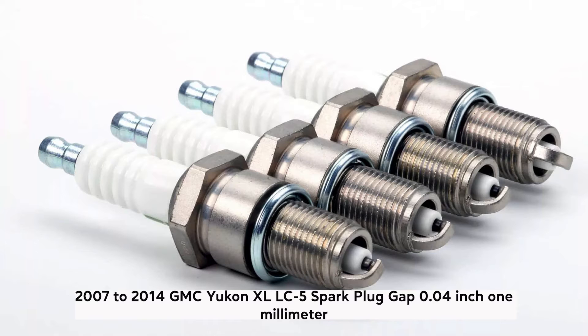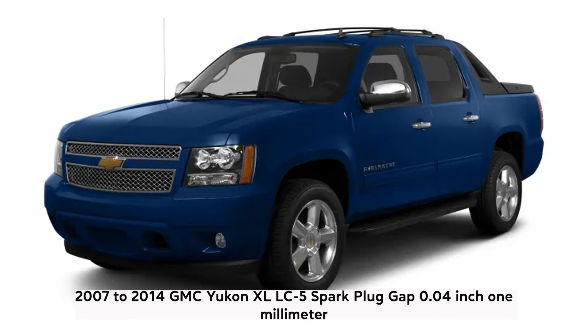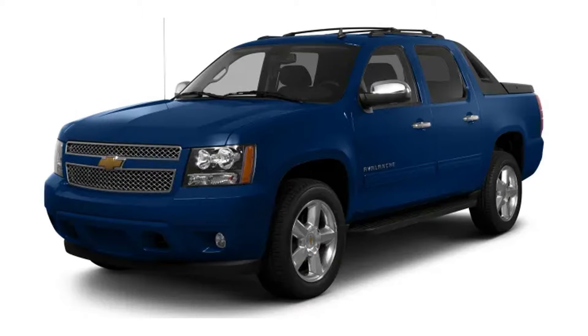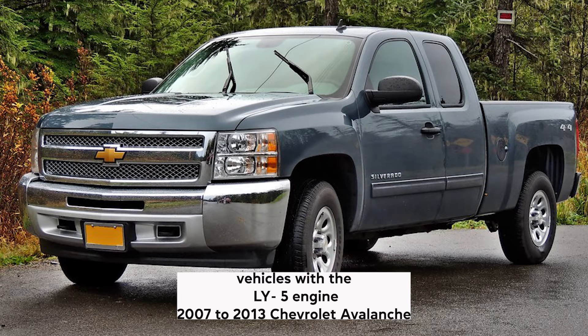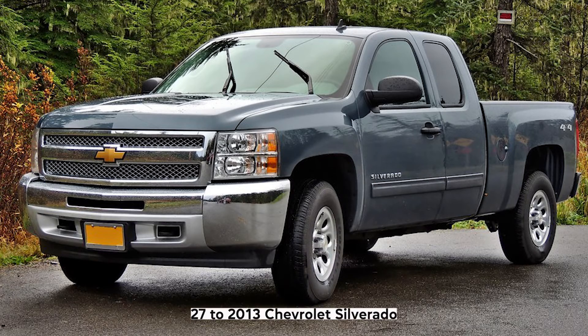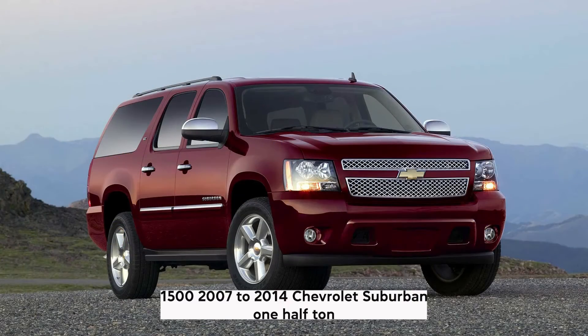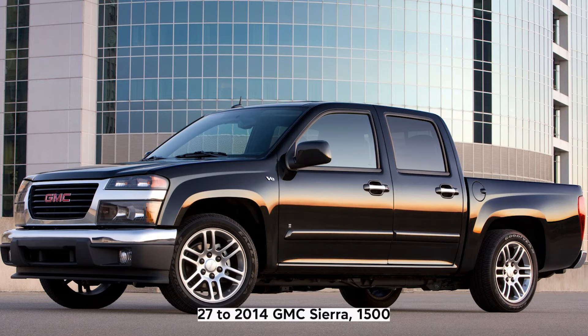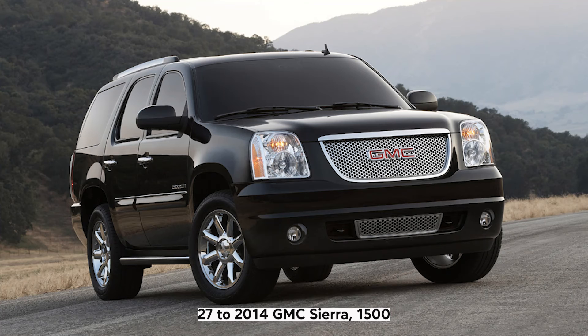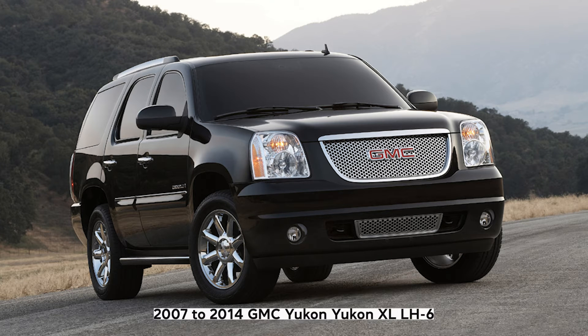LY5: Spark plug gap 0.04 inch (1 millimeter). Vehicles with the LY5 engine: 2007–2013 Chevrolet Avalanche, 2007–2013 Chevrolet Silverado 1500, 2007–2014 Chevrolet Suburban 1500, 2007–2014 GMC Sierra 1500, 2007–2014 GMC Yukon, GMC Yukon XL.